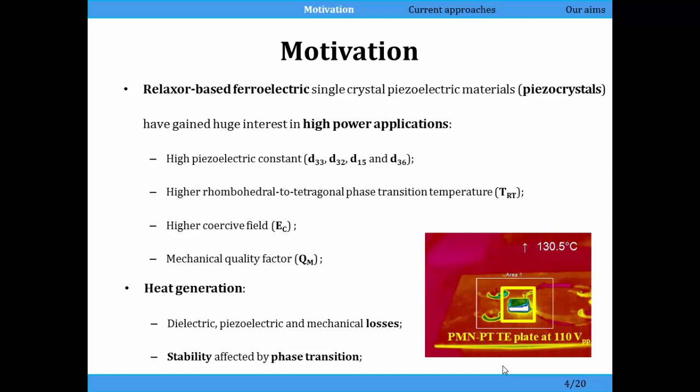The newer generations of single crystal materials, as Dr. Lee has just said, have improved phase transition temperature, which means we can operate the newer generations of single crystal materials at higher temperatures than the first generation. We also have a higher coercive field so we can drive them harder, and they have a higher QM which means they're better for high power applications — so we're driving them with a continuous wave. But any material has losses, and the second and third generations of piezo crystal materials also have losses. The stability of the material performance depends on this, and particularly on the phase transition between rhombohedral and tetragonal.